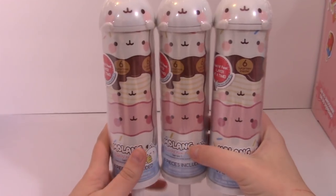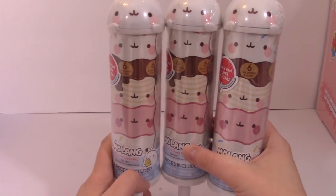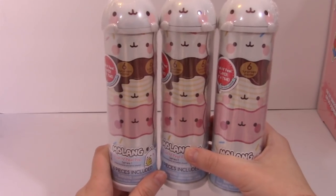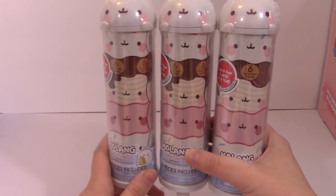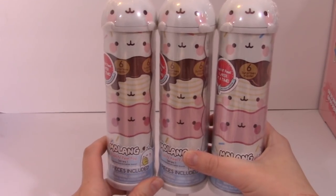Hey everyone, it's Phoebe and welcome back to another episode of Pick Three. If you're new here, Pick Three is a series where I open three blind bags or toys from the same toy line.